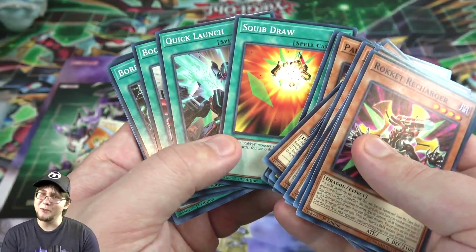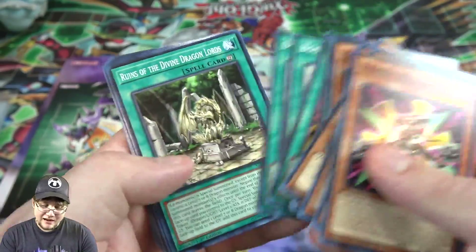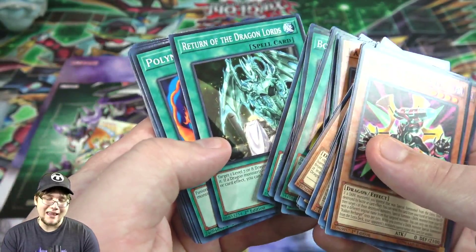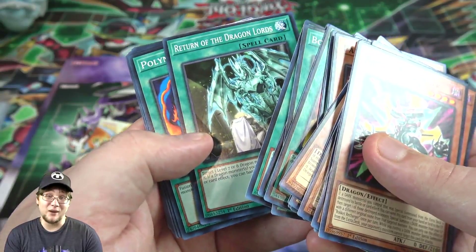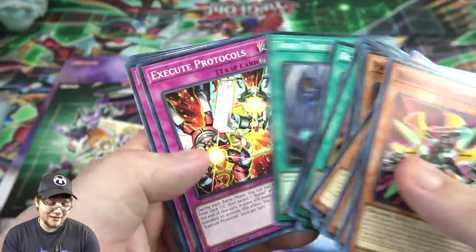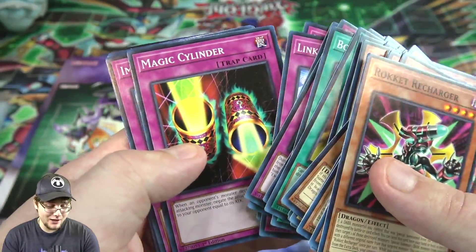Squib Draw and Quick Launch were secret rares, so they're much easier to get now — they kind of rose up in price because of this deck. We also got the field spell, Dragon Shrine — always good. Return of the Dragon Lords — always a good reprint, was worth about $10 by itself for a while and you're guaranteed one. Twin Twisters, Red Reboot, Mirror Force, Magic Cylinder, and Imperial Order.